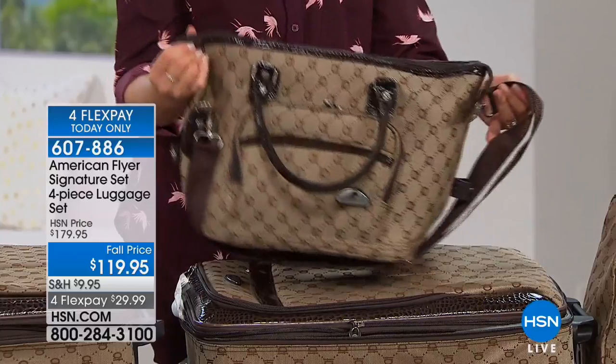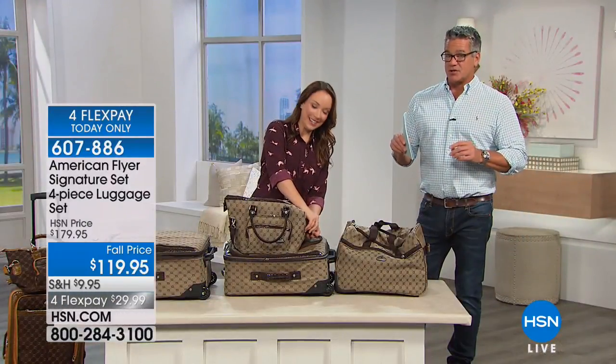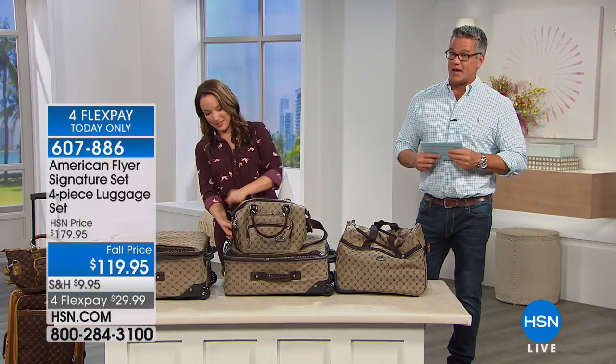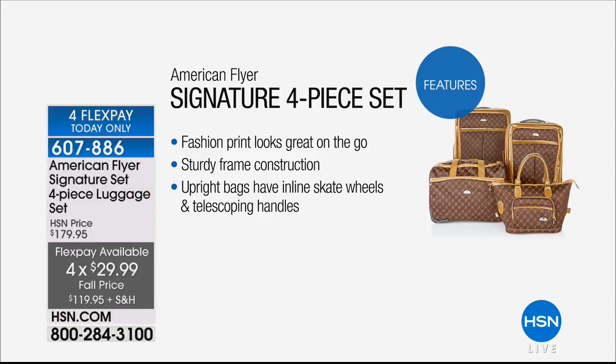This is such a fabulous offer — you're getting all four pieces for $119.95. If you want to break up the payments, you can with FlexPay. You pay just $29.99 and get it sent to your house. Especially if you like a color, a lot of people like to pick a color in their luggage so they can really recognize it as it comes around. The problem with black bags is they all look the same.